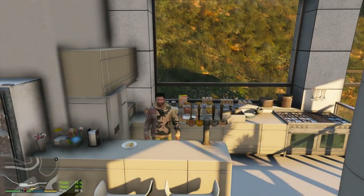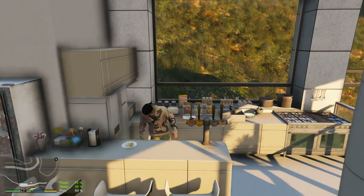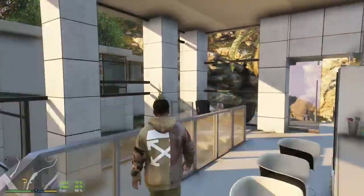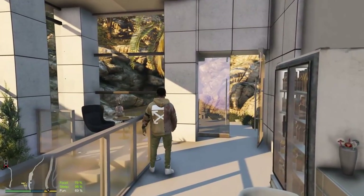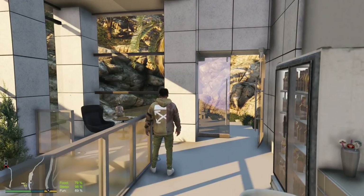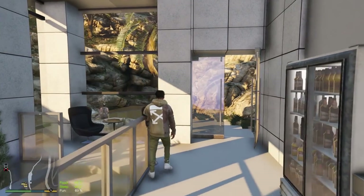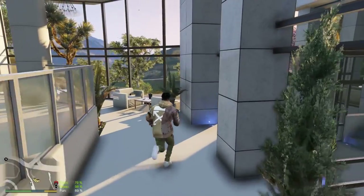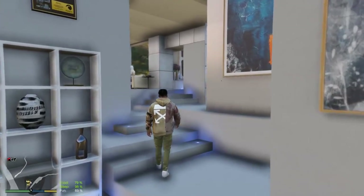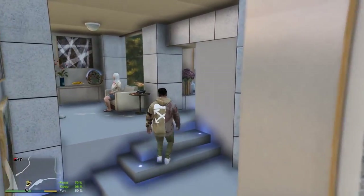All right, what is going on everybody, welcome back to another episode of the Real Hood Life series. As you guys can see, we got your boy Franklin chilling at his house. We're at the other house over here now. Quick thing — let me turn my mic audio down, I forgot to do that before I started recording. There we go, that should be a lot better, because my audio settings were way too loud. We're good to go now.